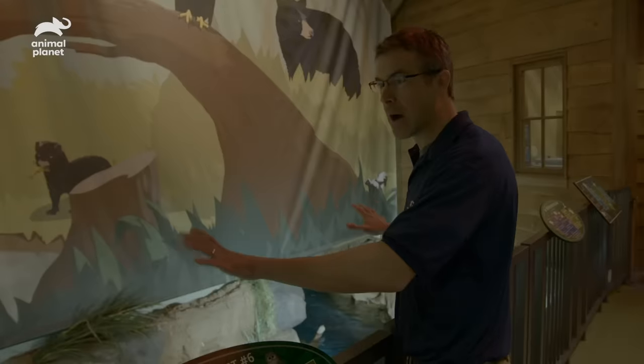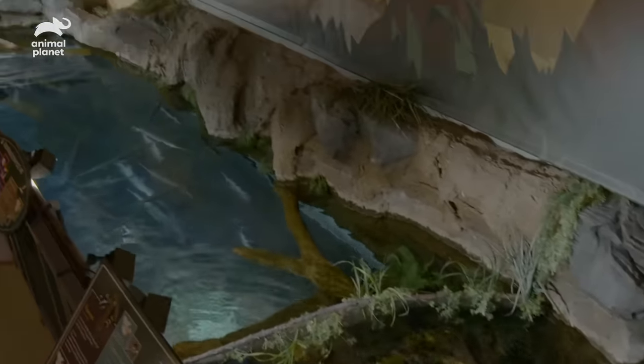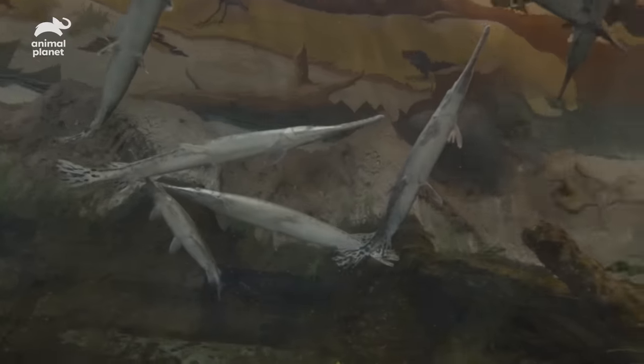We have this exciting idea to convert this into a bayou swamp full of alligators. So we've got a lot of fish to move, and we're going to send them to our off-site holding facility. After construction is complete, the gar will actually come back to the same habitat — they'll just live in a different section, separate from the alligators.